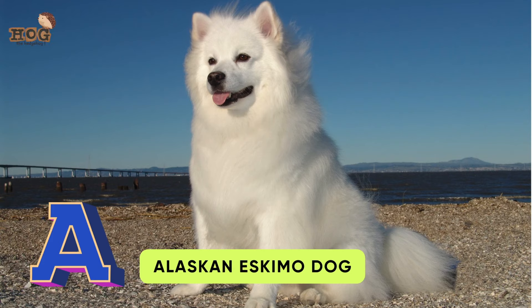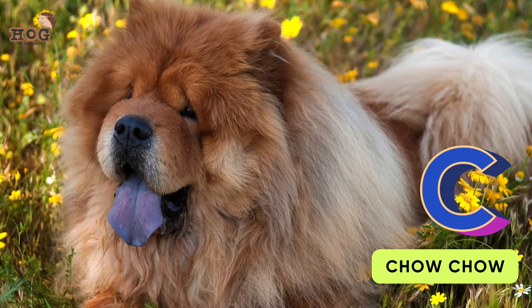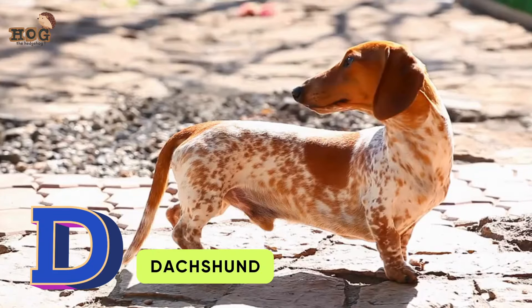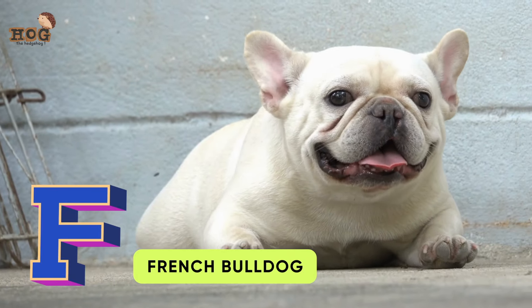A is for Alaskan Eskimo Dog. B is for Beagle. C is for Chow Chow and Corgis. D is for Dashing and Dalmatian. E is for English Bulldog. F is for French Bulldog.